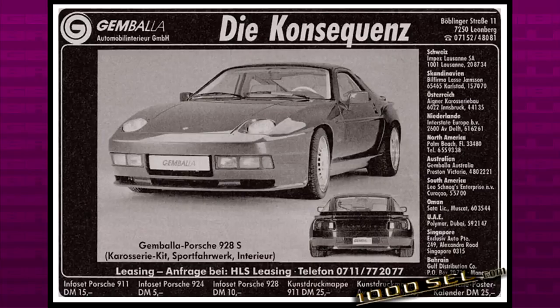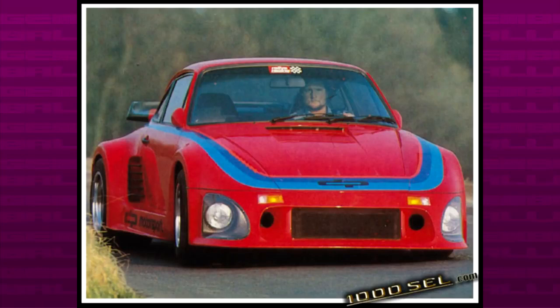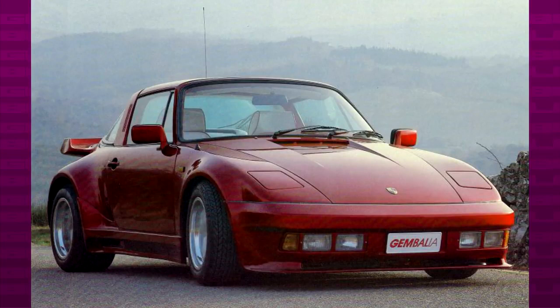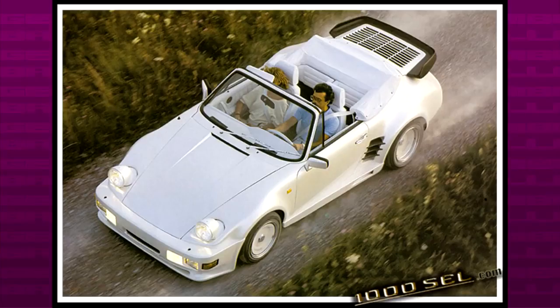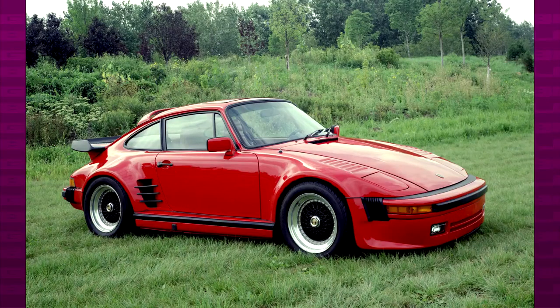Like many Porsche tuners of the time, GEMBALA also introduced slant nose conversions. The slant noses originated from the Group 5 935 Porsches of the 70s. Some tuners like DP Motorsport and Kramer offered body kits identical to the racing slant noses, while most tuners offered redesigned versions. Every tuner tried to come up with something different, like Rinspeed, which came up with slant noses with 928 headlights. These kits were so popular that in 1981 Porsche also started offering them.